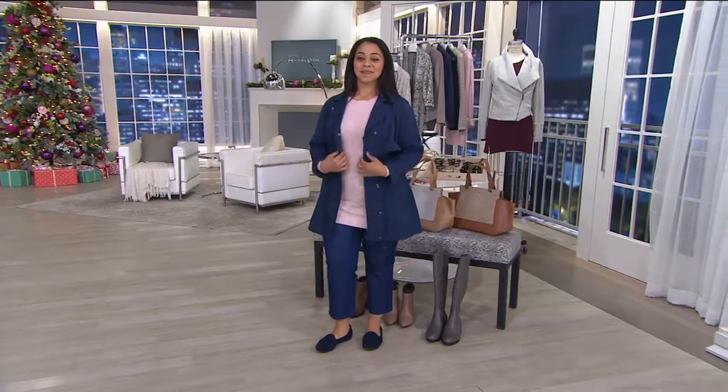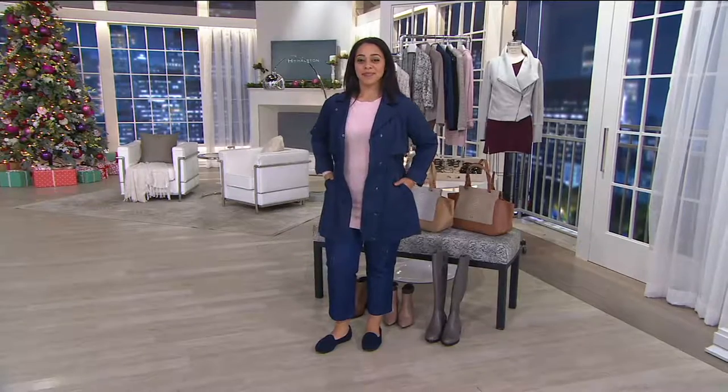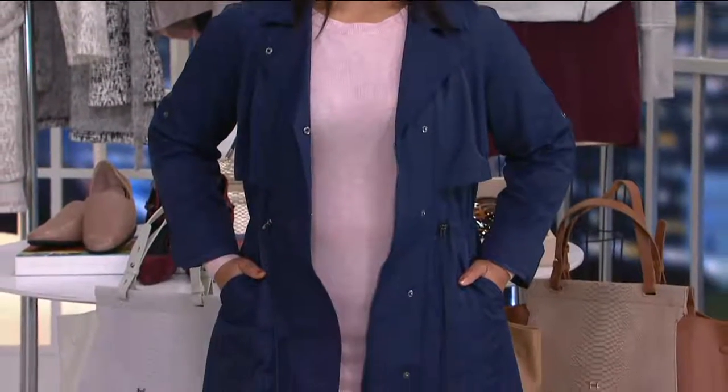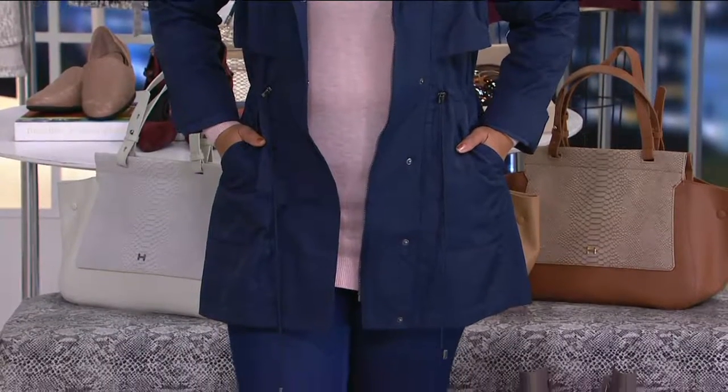In my 40-plus years on this planet, I've actually seen one in a coat until I've seen it here. This is a really cute coat that you're going to get a lot of use out of. Depending on where you live, you may be able to wear this year-round. And it's just adorable. To me, this is quintessential Halston, the way the design is done.